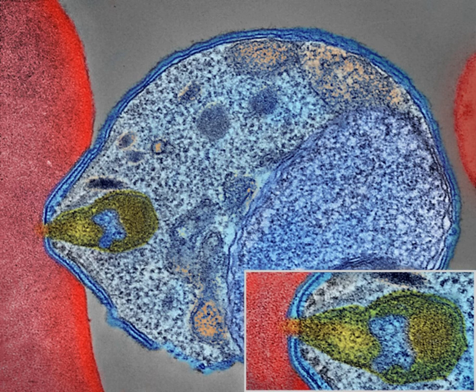When properly treated, people with malaria can usually expect a complete recovery. However, severe malaria can progress extremely rapidly and cause death within hours or days. In the most severe cases, fatality rates can reach 20%, even with intensive care and treatment. During childhood, malaria causes anemia during a period of rapid brain development, and also direct brain damage resulting from cerebral malaria. Some survivors of cerebral malaria have an increased risk of neurological and cognitive deficits, behavioral disorders, and epilepsy.